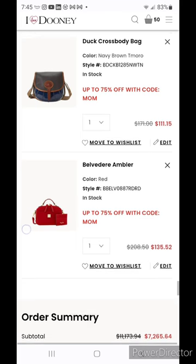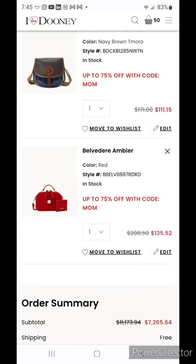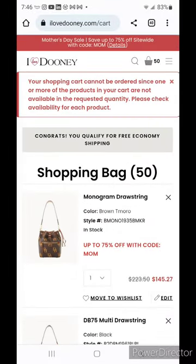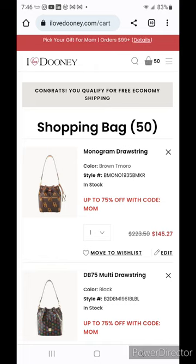Last but not least, the Belvedere Ambler is $135.52 — it may be great for mom, a college student, a young lady transitioning from high school or college, or someone who just likes a small bag. It would make a great after-five dinner or date night bag and a great travel bag. If you're traveling with a backpack, throw Ambler inside, then ditch your backpack when you get to your destination and transition into Ambler. This was a huge cart — I keep bringing up some of the same items because I don't want you to miss out on the prices.